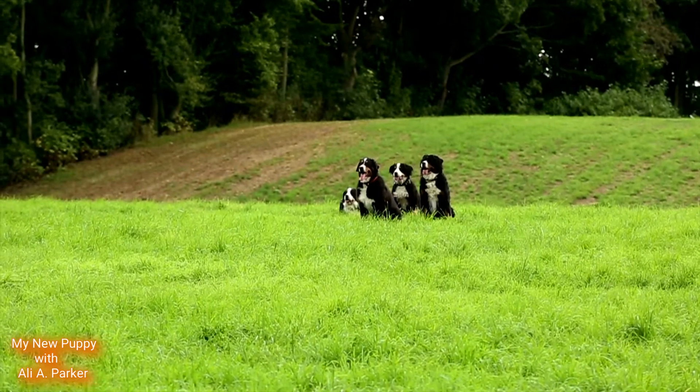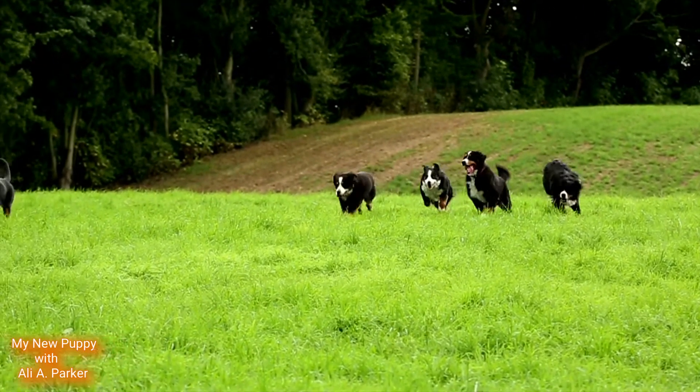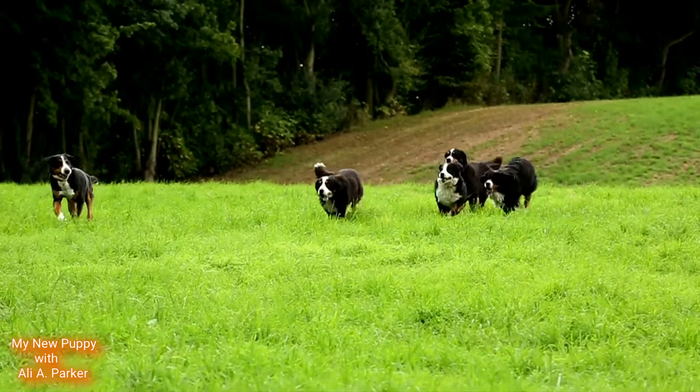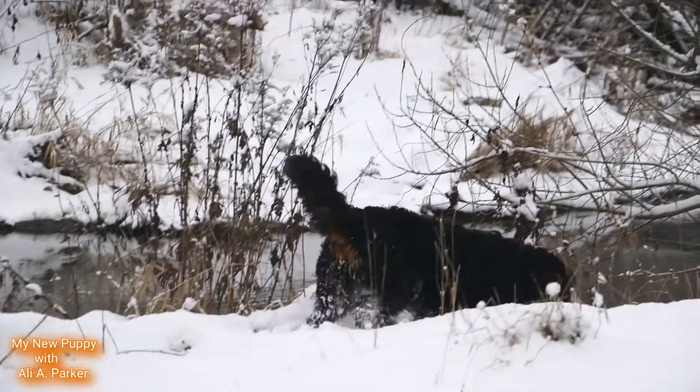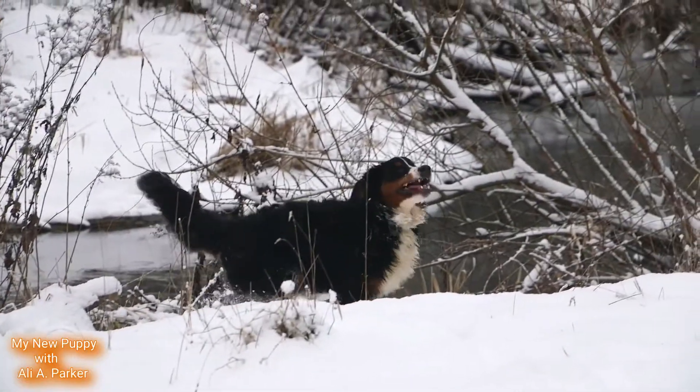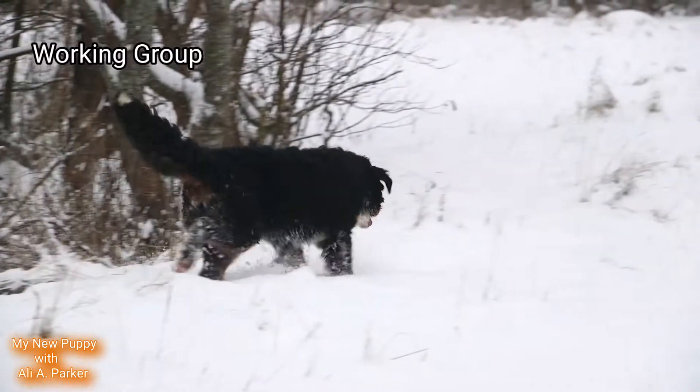These are very strong dogs, known to pull many times their weight. They were used by dairy farmers to pull milk carts. The Bernese Mountain Dog is part of the working group.